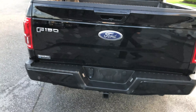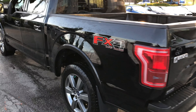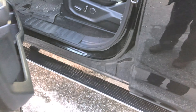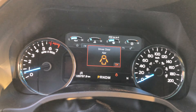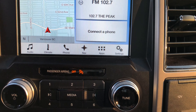Including the integrated trailer brake controller, under 21,000 kilometers, full-leather power heated and cooled front seats with a dual panel moonroof and navigation.